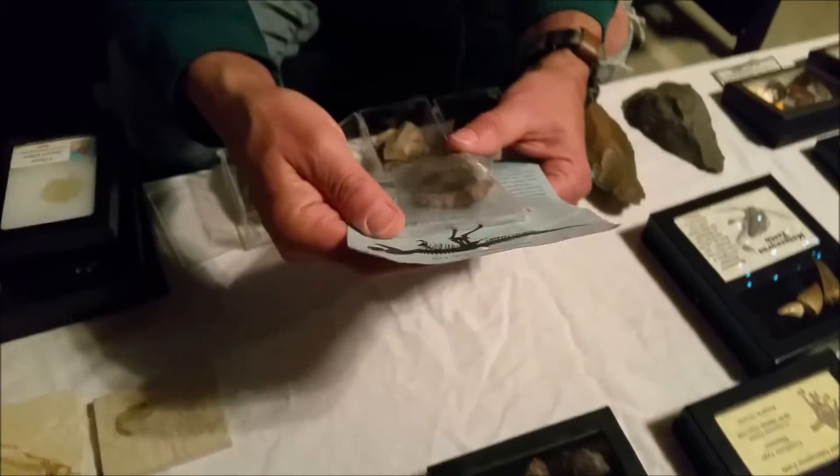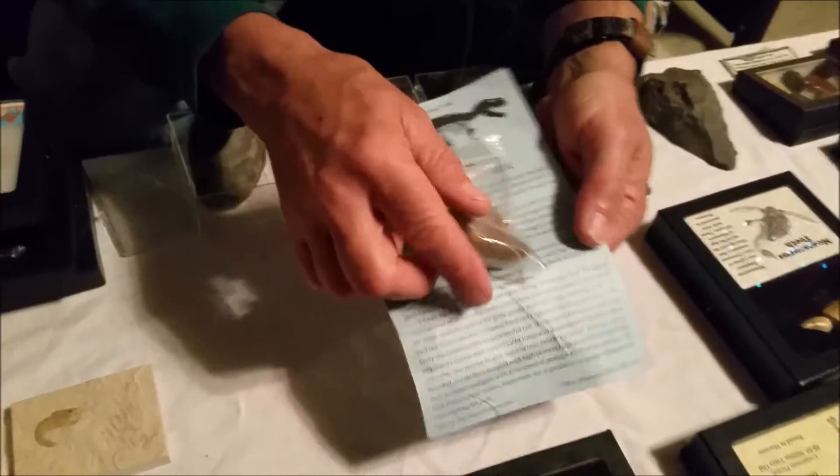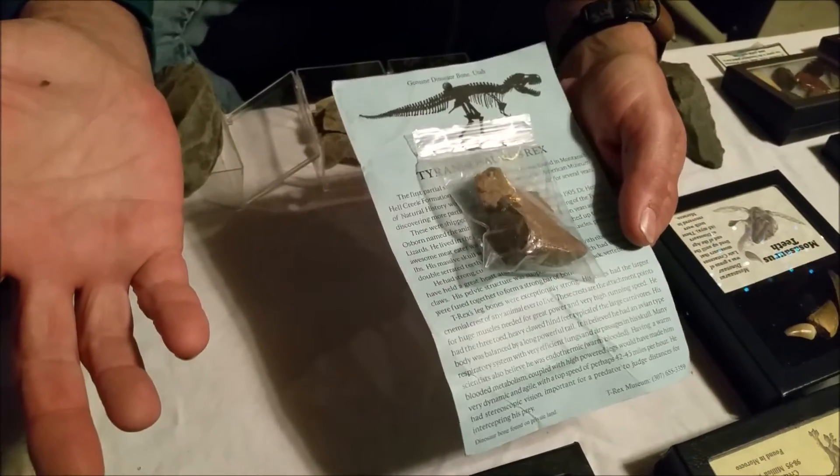And this is the big, the bad boy of all — the T-Rex. T-Rex fossilized bone fragment.